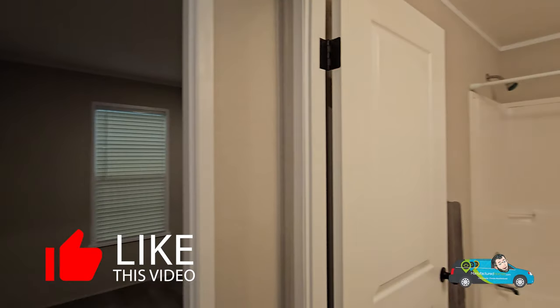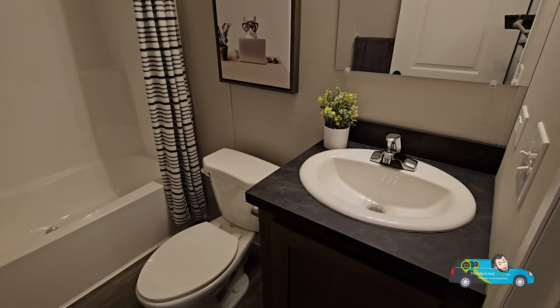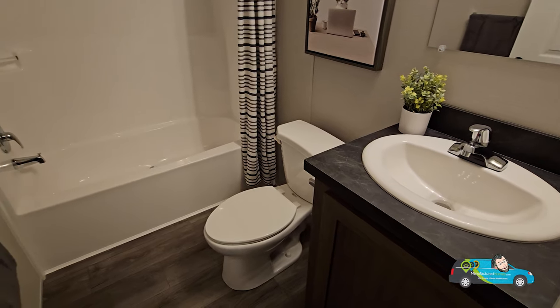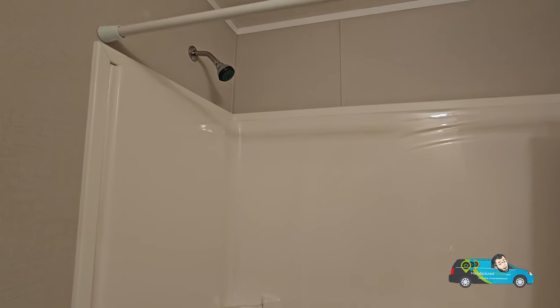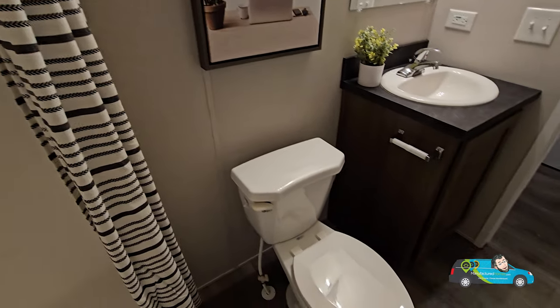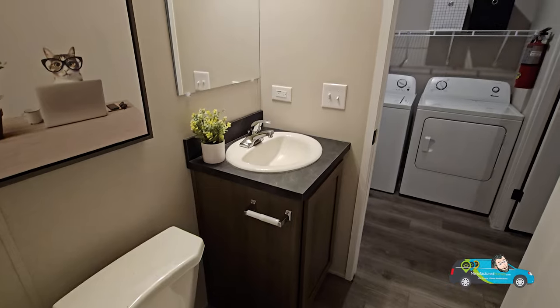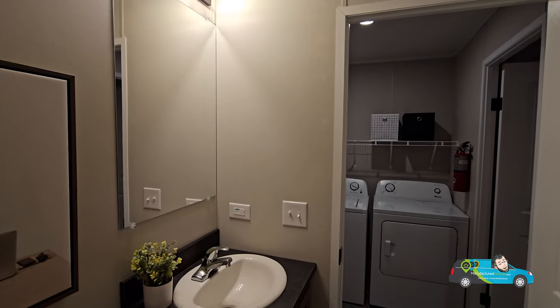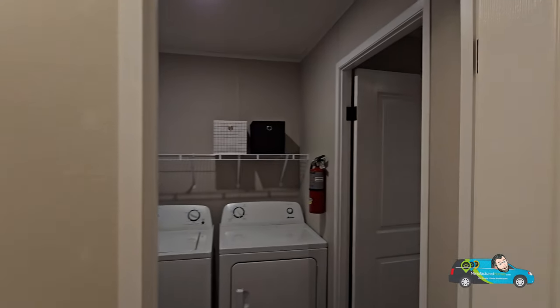Let's take a look at the guest bath — walking in, it's decently sized. They used the same motif on the countertop as in the kitchen. You have an elongated water-saving toilet and a standard 60 by 30 wrap-around shower tub combo that won't let any water through the back walls. There's storage underneath the sink, vinyl flooring throughout, floor registers, and some nice lighting above the mirror — makes it nice to get ready in the morning.